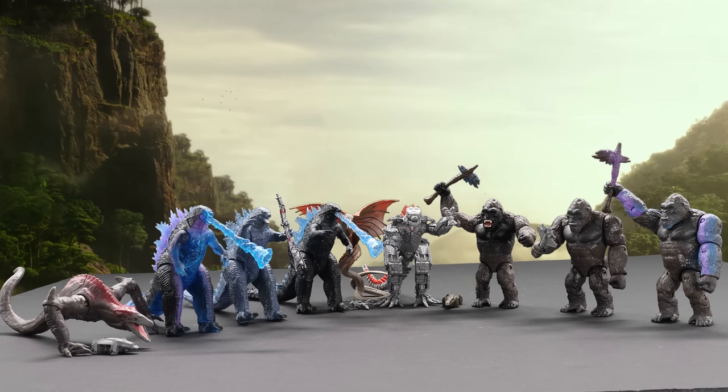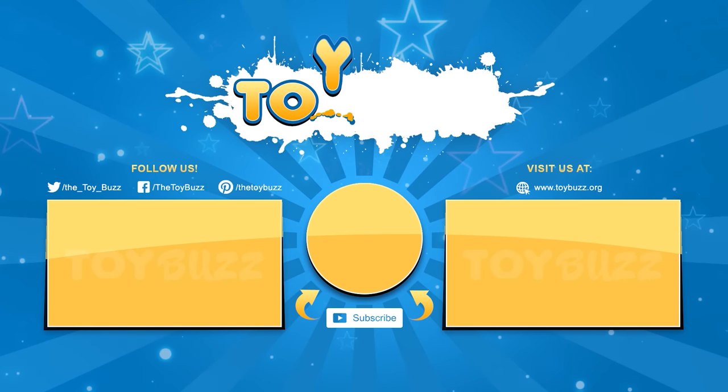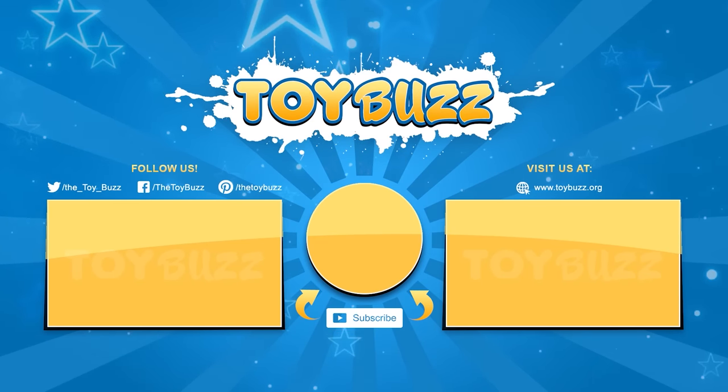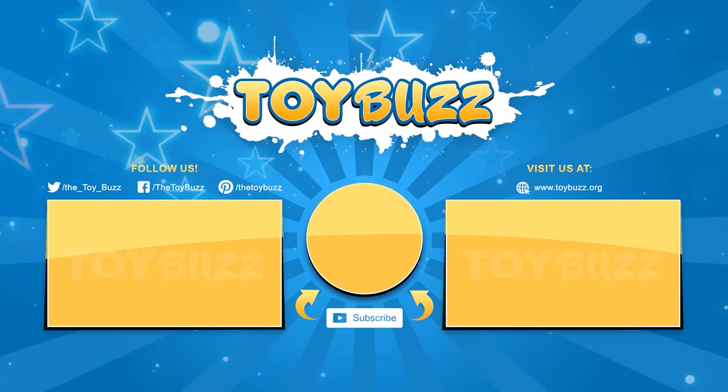That's a wrap! What's your favorite figure in the line? Remember to like, comment, share, and subscribe for more fun videos. Check out the links in the description if you're interested in purchasing any of the products. Thanks for watching!